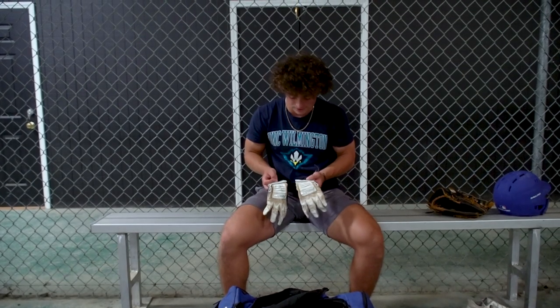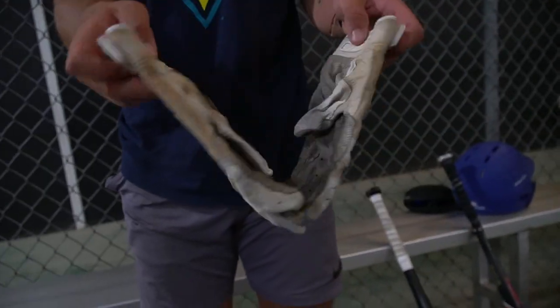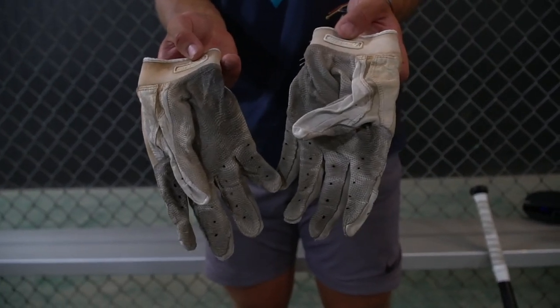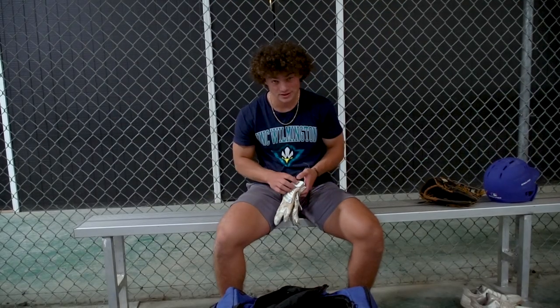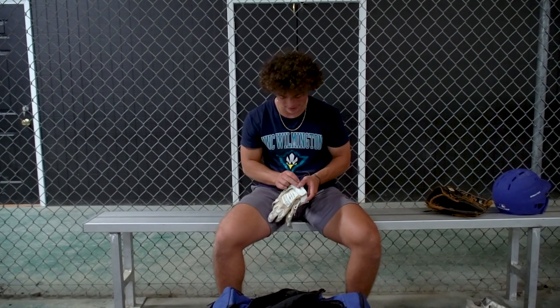These are my batting gloves. I get a new pair every couple months because I rip them a lot, but these are Franklins. I think Franklin is definitely the best batting glove company and I love them.